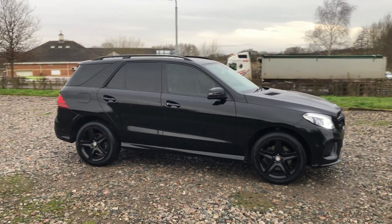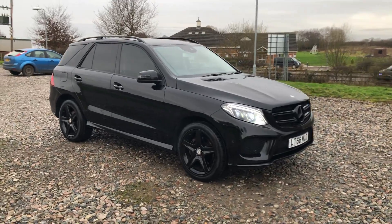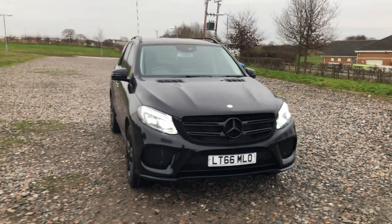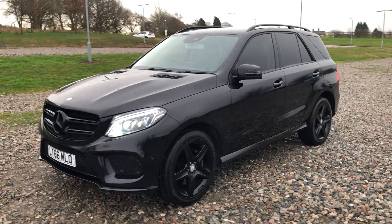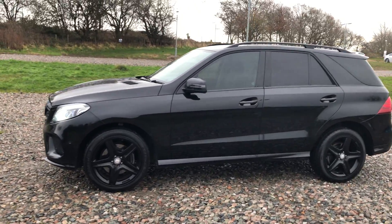Mercedes-Benz GLE 250, fully blacked out, got the large black alloy wheels, black grille, Xenon lights, front and rear parking sensors, sat-nav, privacy glass all around, full black leather. This stunning 66-plate vehicle is available with free next-day nationwide delivery, super low-rate financing, and some of the best part-exchange products anywhere in the UK.